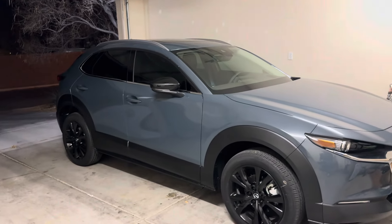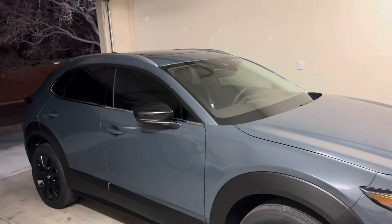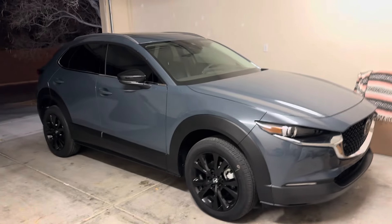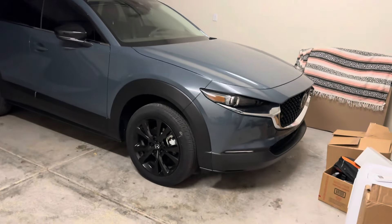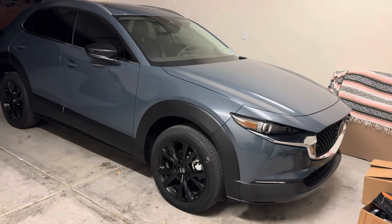I promise I didn't trade in the CX-50. This is my loaner — a 2024 Mazda CX-30. I have a feeling it is the Premium Plus Turbo, but I don't know for sure what trim it is. The other car is still undergoing some surgical procedures, so they gave this to me for a night.